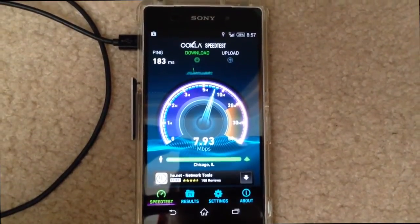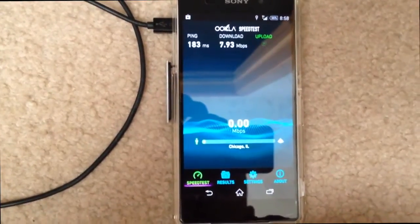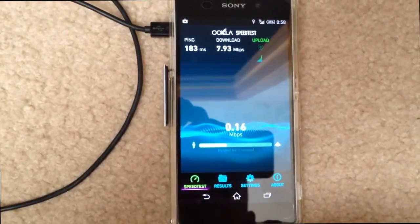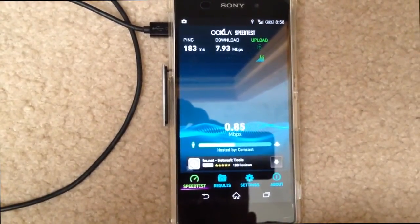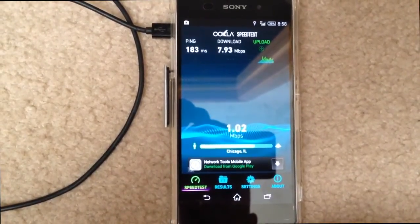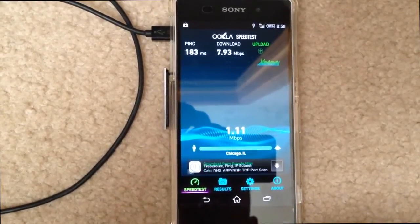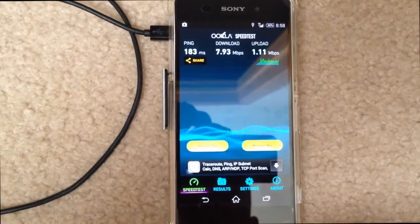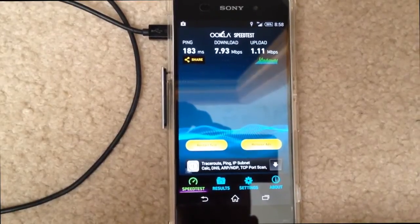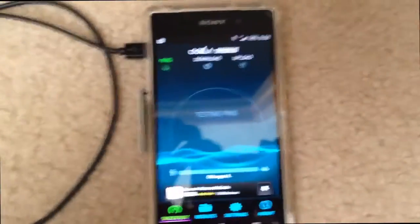On the download we got 7.93, and the upload's starting right now. On the upload it's 1.11. We'll do this test again, just like we did the first one.